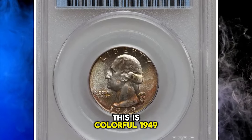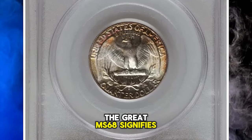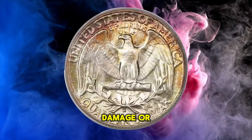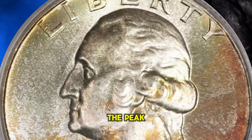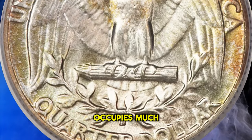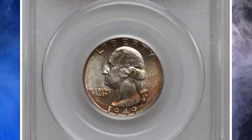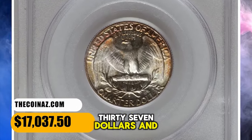This is a colorful 1949 D Washington quarter in mint state 68. The MS-68 grade signifies that the coin is in an extremely high state of preservation — rare because it has avoided significant wear, damage, or other imperfections over the years. In terms of raw eye appeal, it also stands at the peak among survivors out of an issue of just over 10 million pieces. Near silver luster occupies much of the upper obverse and lower reverse, while gold, peach, and plum hues drape the rest of the coin. The detail is above average for the issue. It was sold for $17,037.50.